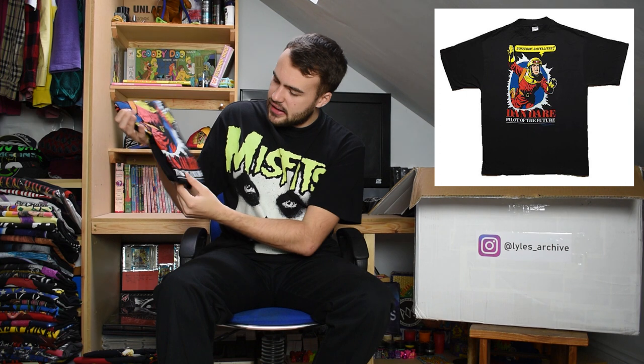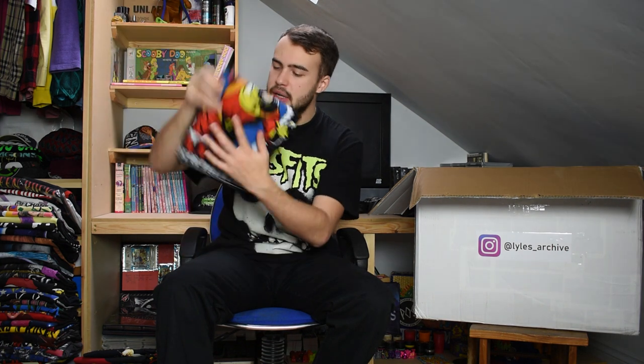Next up we have an older cartoon - I don't know what it is but I think my mum and dad would. It's a Dan Dare t-shirt, size XL, saying 'Surfing Satellites' with him in space in his spacey outfit. From 1994, not single stitch but it's got that great cartoony graphic to it.